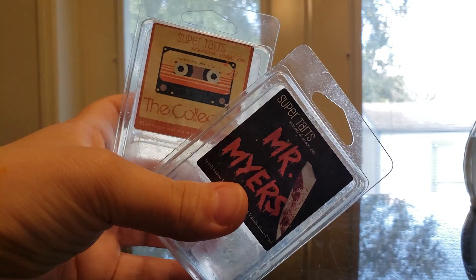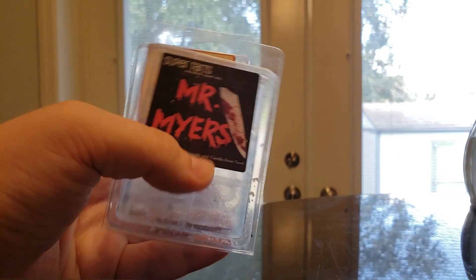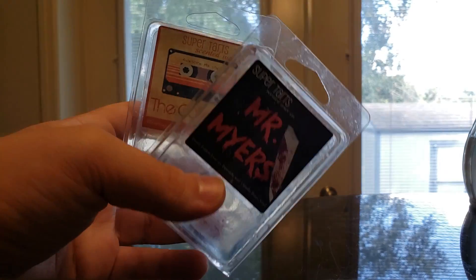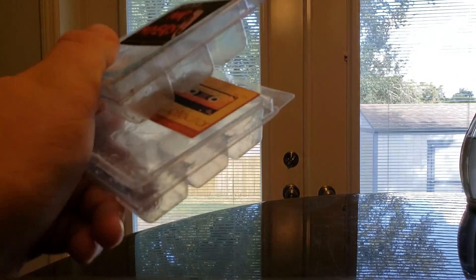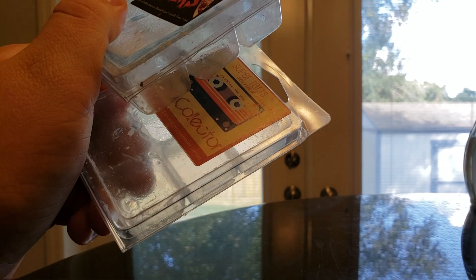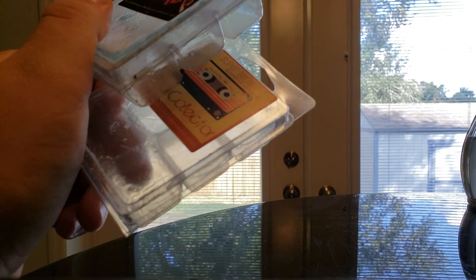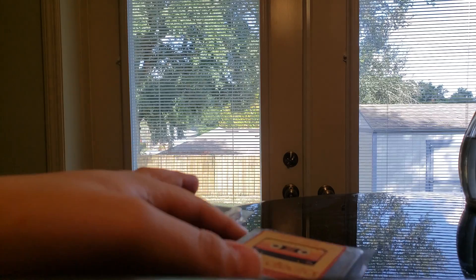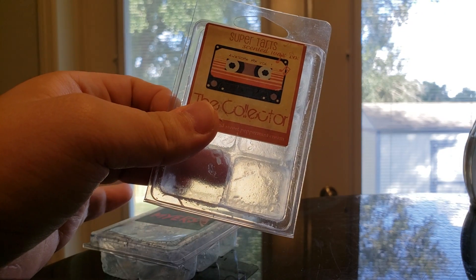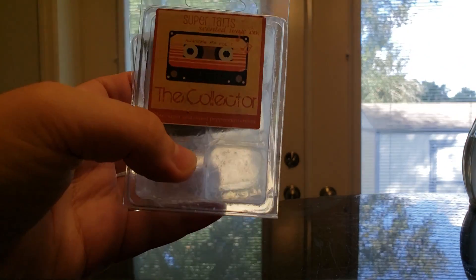I have about four more clams of The Collector and a BAM bag of Mr. Myers. These are definitely going to get mixed together for fall and winter. The Collector is currently — actually I don't know when this is going up, but she's having a pre-order — I'm not sure exactly which one. I don't want to say for sure, but I would definitely get more of both of these.